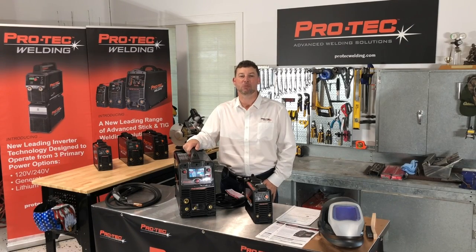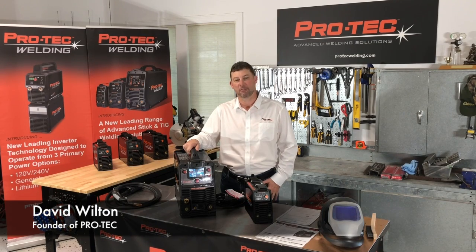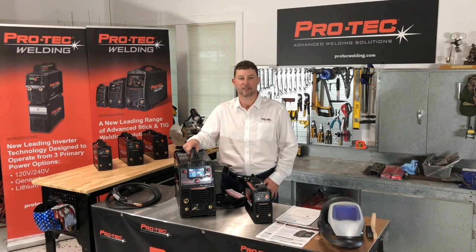Welcome to Protech Advanced Welding Solutions and thanks for tuning in. My name is David, one of the founders of Protech. Today I'd like to give you an overview about our new brand, the team behind the brand, and of course the great products. Let's start with the team.